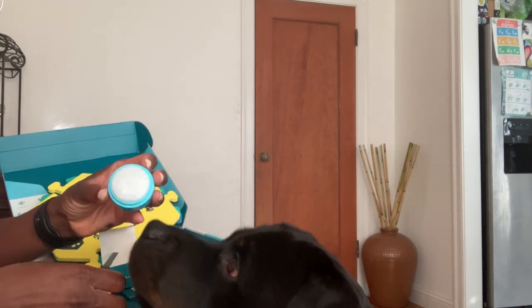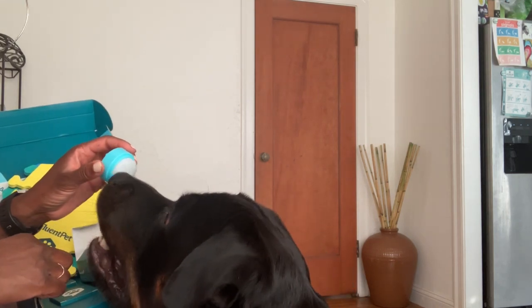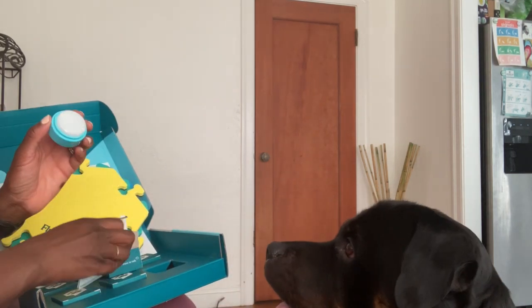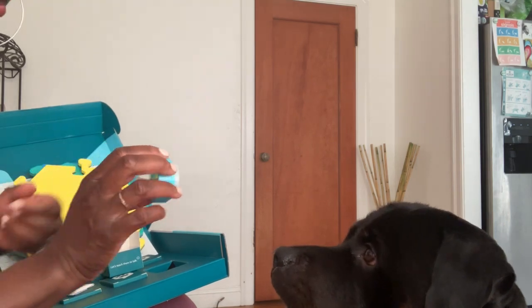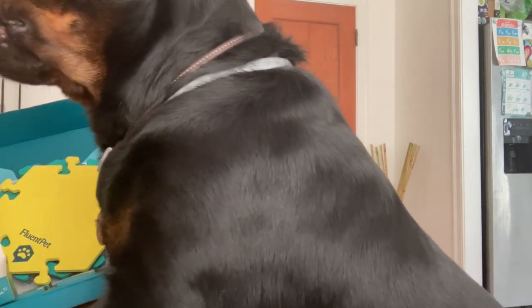There it is — it's a button! That's one of your buttons. You're going to have a lot of fun with this button. Let's see if you understand. Touch. Good boy.